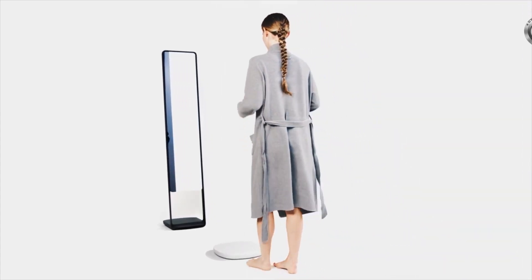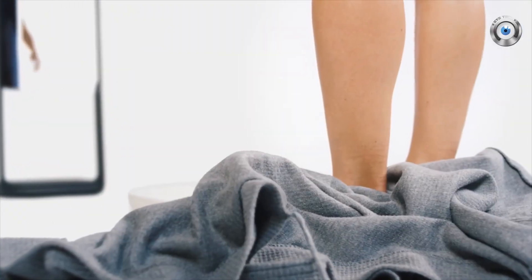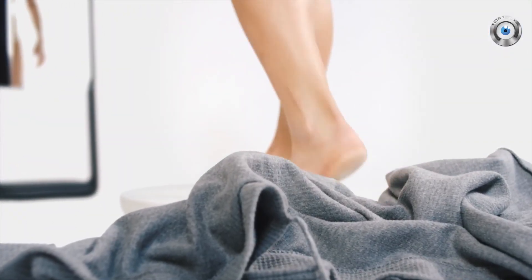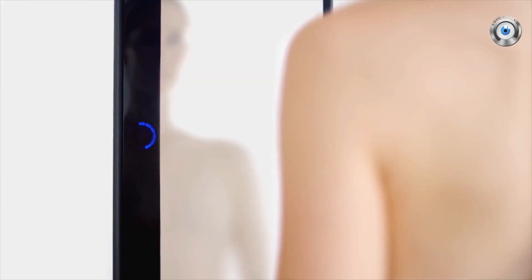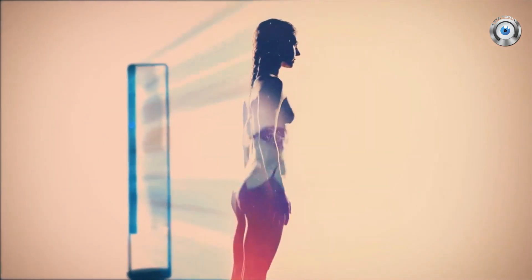Naked may look like a mirror at first glance, but it's not like any mirror I've ever seen. When I look into other mirrors, all I see is a reflection — I see today. But the truth is so much more than that. Naked shows me my truth.